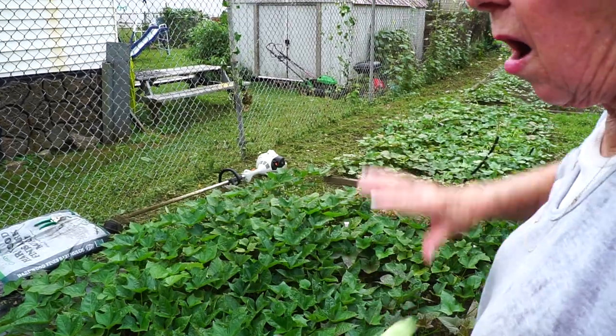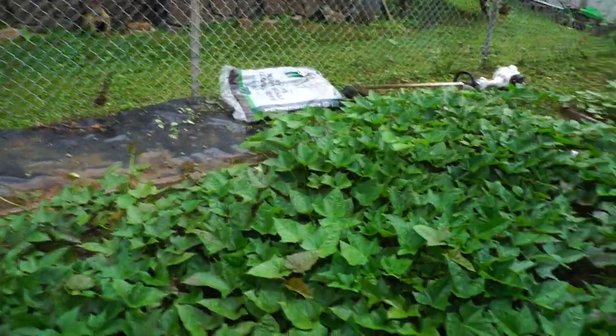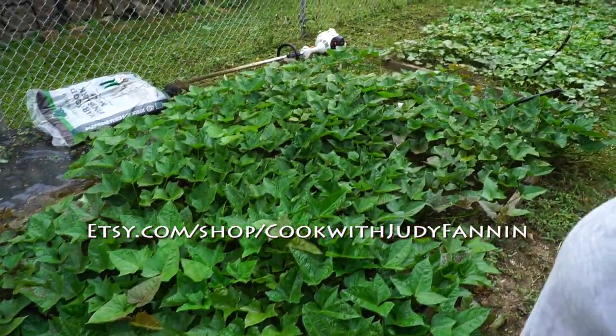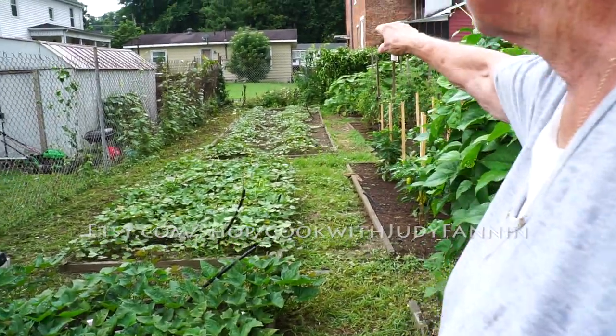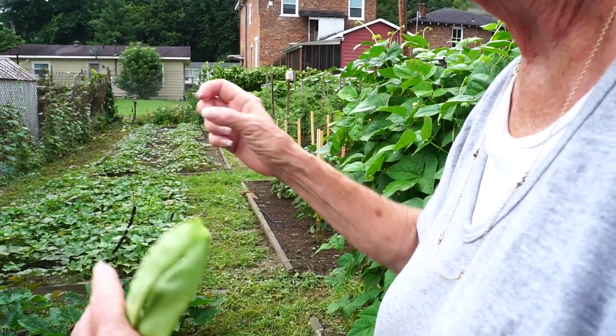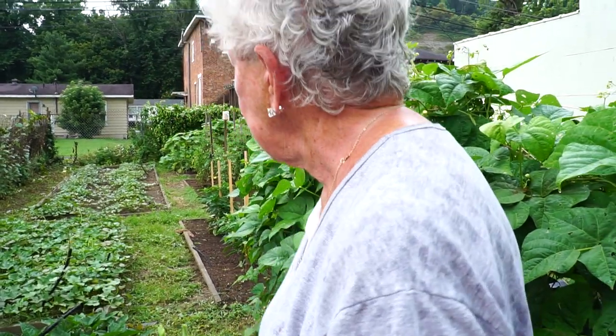Judy grows four kinds of sweet potatoes. O'Henry is a white sweet potato, which she loves. She also grows the Beauregard variety and the Mita. She clarifies that Beauregard is a sweet potato, not a yam. She just adores them and says this bed will give her enough sweet potatoes for the whole county.